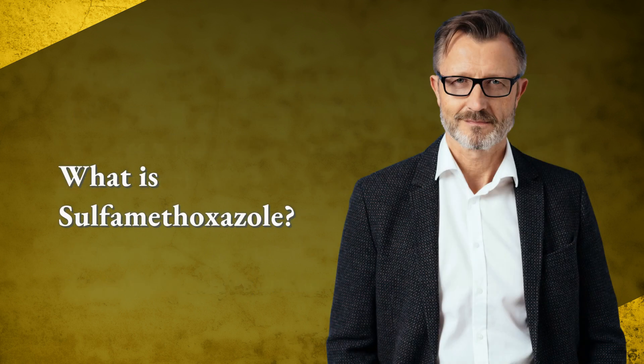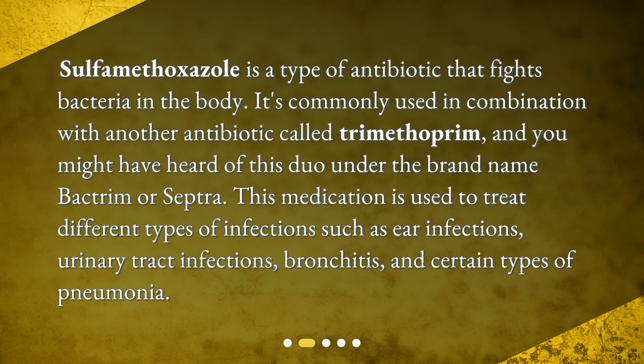What is sulfamethoxazole? Sulfamethoxazole is a type of antibiotic that fights bacteria in the body. It's commonly used in combination with another antibiotic called trimethoprim, and you might have heard of this duo under the brand name Bactrim or Septra.